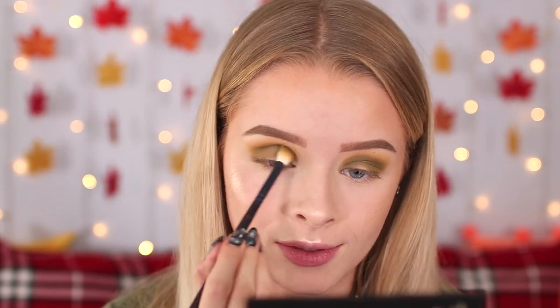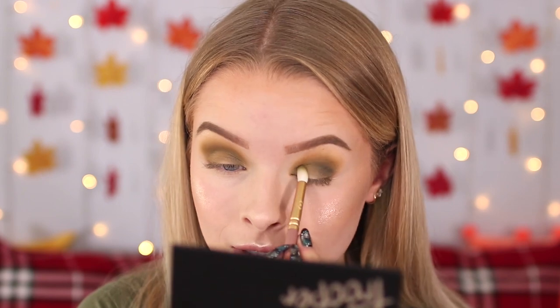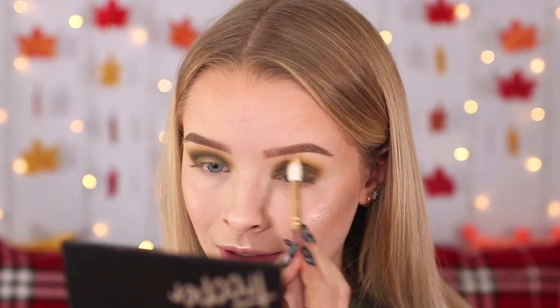I thought I was going to have to be really careful with this green shade because a lot of the time green matte shades can be really difficult to formulate, but this seems to be blending pretty nicely into the other colour. I'm now taking a slightly darker shade — it almost looks black in the pan but it's got a slight hint of green. I'm going to focus this on the outer corners, crease and inner corners for a halo eye. A little bit of that goes a long way. I'm then dipping into a tiny bit more of that orangey shade just to buff out the edges.